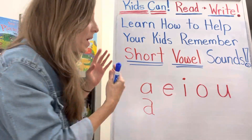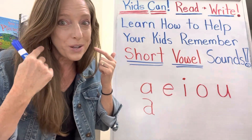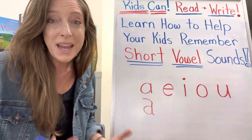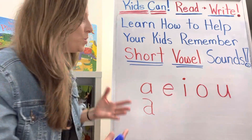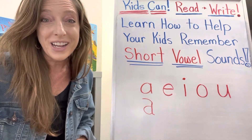So your kids really need to know these vowel sounds and they need to say them correctly, as do you, so that when you are calling out words for your kids they can hear the right sounds and when they are sounding out words they can make the right sound. So we want to have these sounds nailed down and we want to make sure they're getting the right ones.